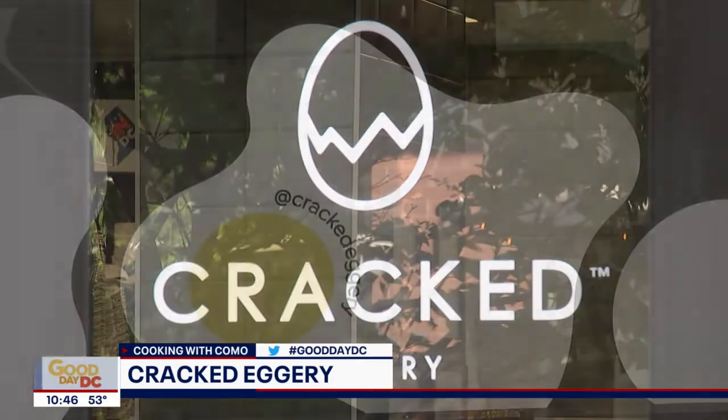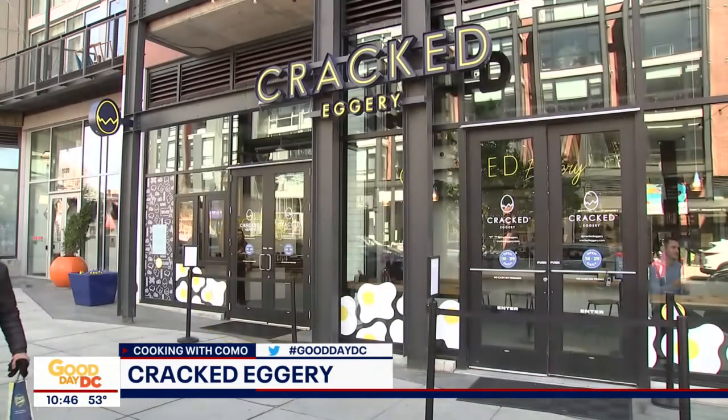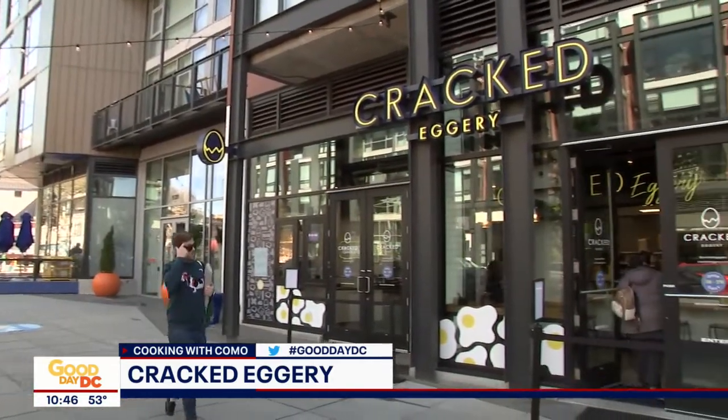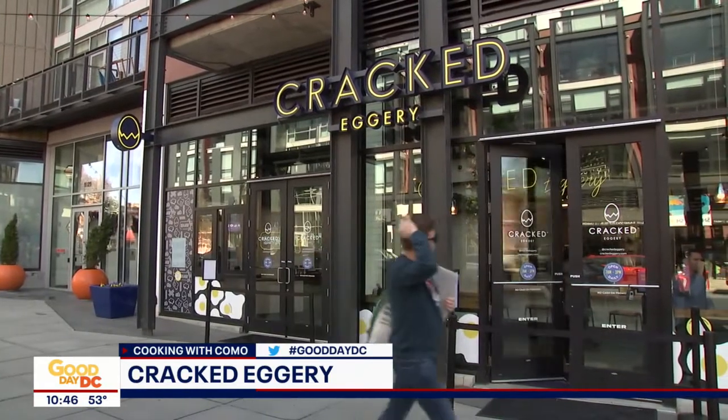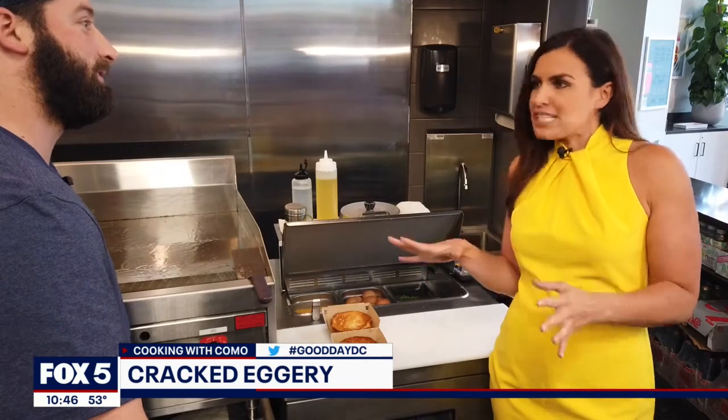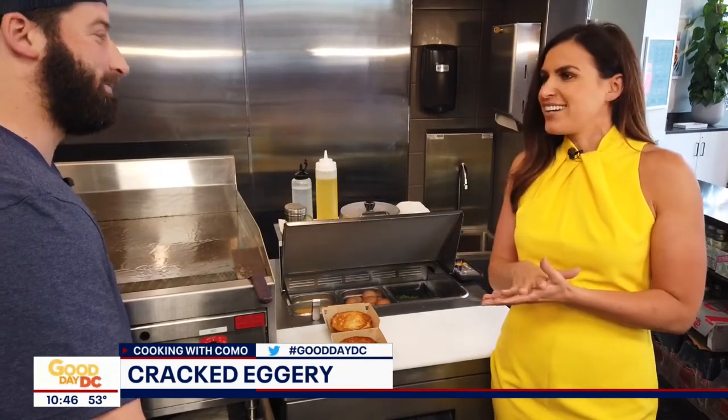So tell me a little bit about this spot because you guys started as a food truck back in 2020. We started as a food truck on January 1st, 2020. We opened our first shop in Cleveland Park in September, and then we just opened April 1st here, serving egg sandwiches from 7 to 3 every day. And you started some breakfast bowls and you're expanding because everybody loves the food so much. So let's make the sandwich that started it all — the classic bacon, egg, and cheese, the Mayor.